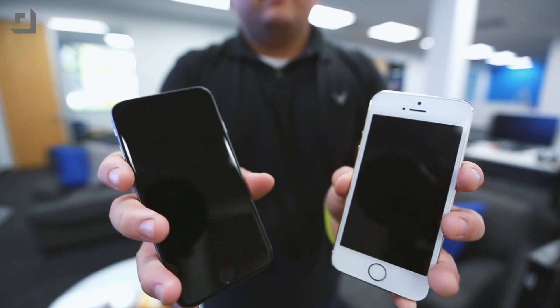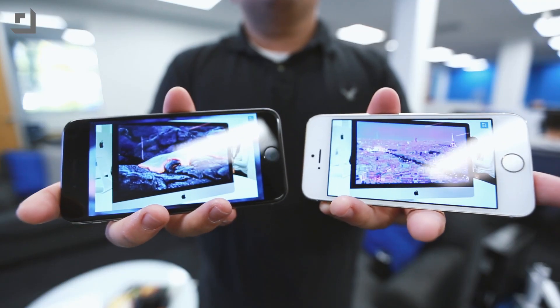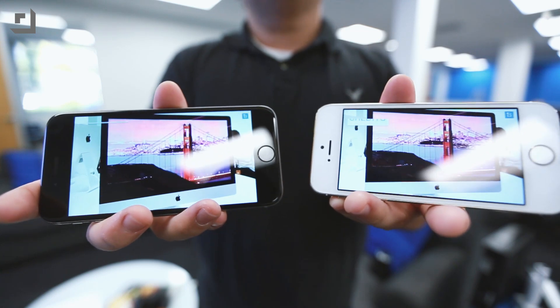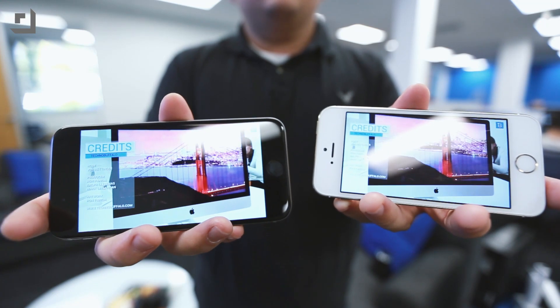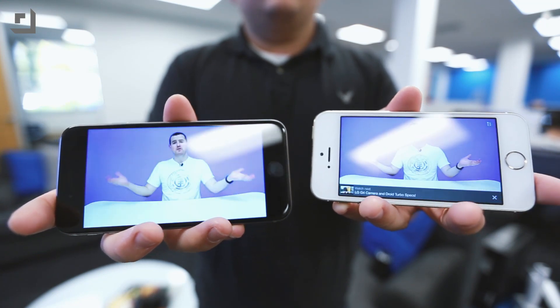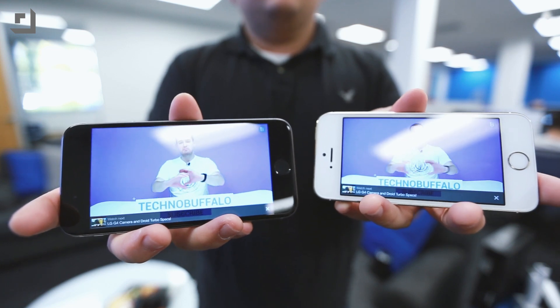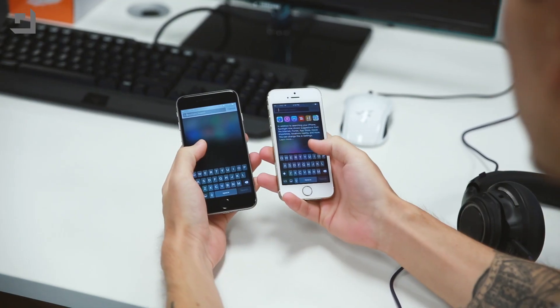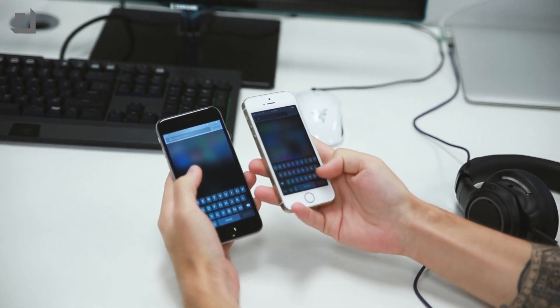You get bumped up from 4 inches to 4.7 inches, and the iPhone 6 features 38% more pixels than the 5S, but it's not necessarily sharper — both phones have 326 ppi displays, meaning nearly identical sharpness. Of course, a larger display is always going to be more satisfying for browsing the web, watching videos, and playing games. The iPhone 6 also features dual-domain pixels for wider viewing angles and better contrast ratios.